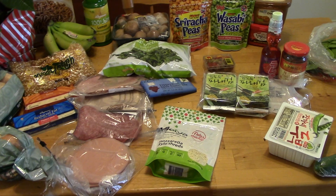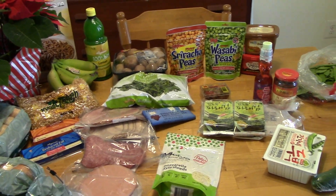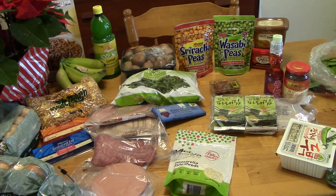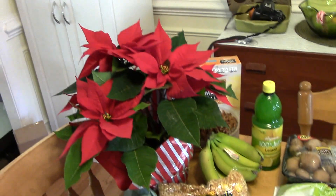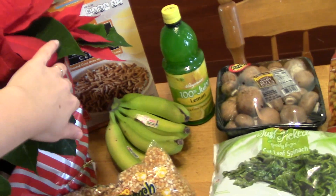This week I went to Wegmans and spent $55, and I went to H Mart and spent $20. I'll just go through what I got. I got this beautiful poinsettia, and then behind there is some cereal — fiber cereal.